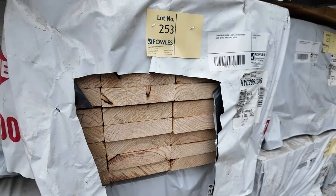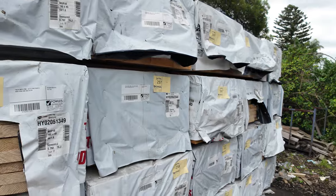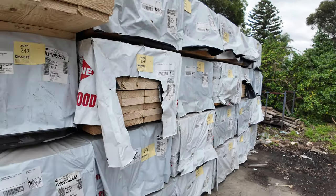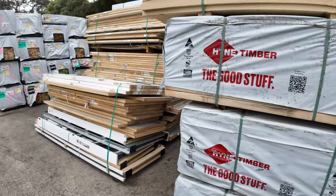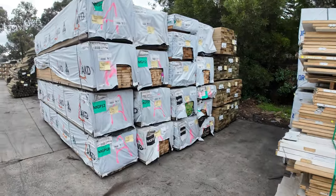190 by 45 MGP10 — it's only 1.8 metre lengths but gee whiz, it looks like good stock. We've got pretty much a whole B-double load of that particular product, so you might be able to utilize some of those shorts there.